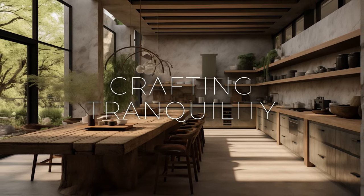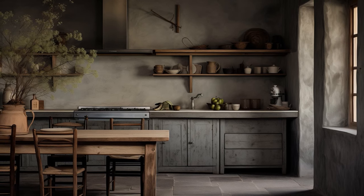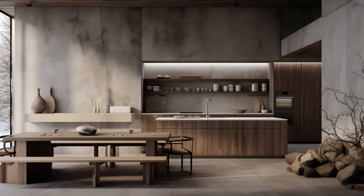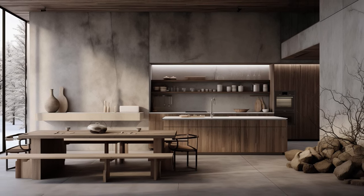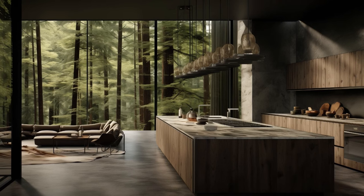Crafting tranquility, creating a wabi-sabi haven in your kitchen. Delving into the realm of kitchen interior design, the essence of wabi-sabi promises a sanctuary, one that celebrates the raw, the weathered, and the genuine. Let's explore how to infuse your kitchen with the soulful tranquility and understated elegance characteristic of wabi-sabi design.